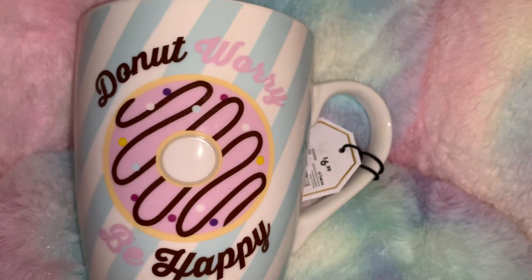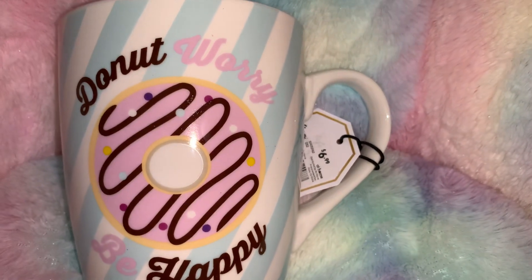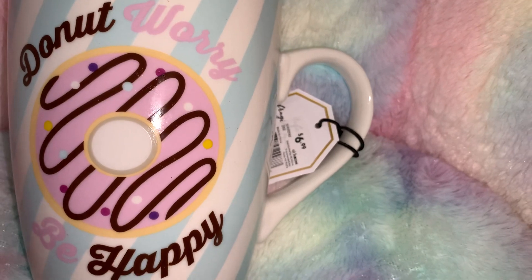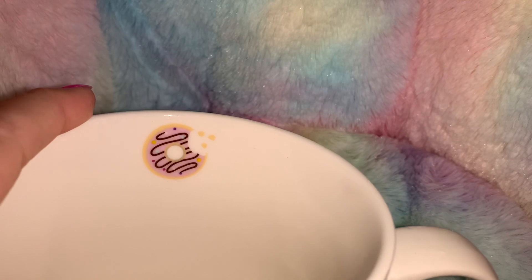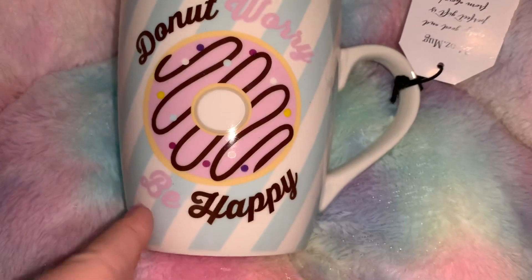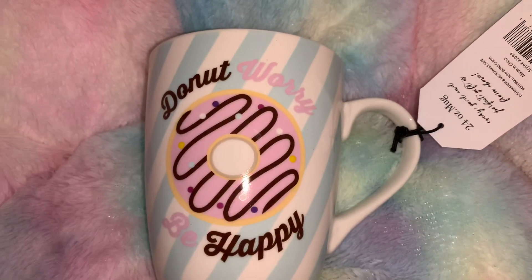From At Home I picked up this really cute coffee mug that says 'Donut Worry, Be Happy.' I love it because it's got cotton candy blue stripes with a pink donut with sprinkles on the front, and on the inside there's a little pink donut with a bite taken out of it. This was $6.99 and it's a really good-sized, thick coffee mug.